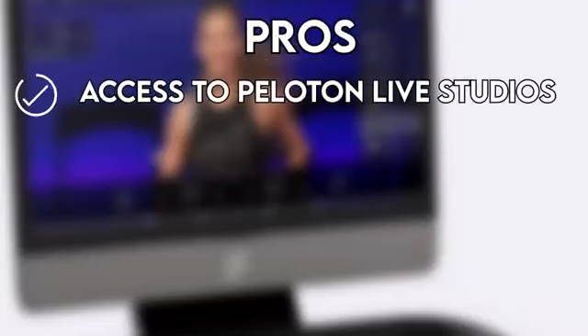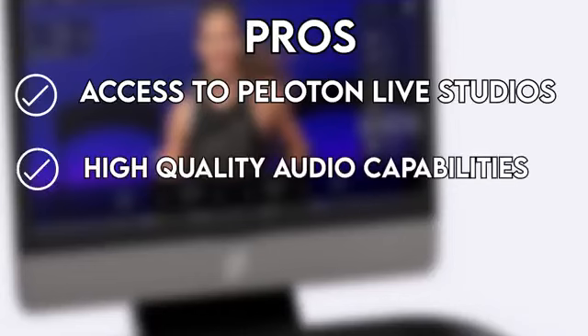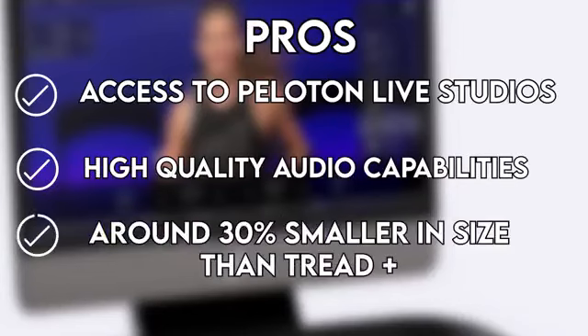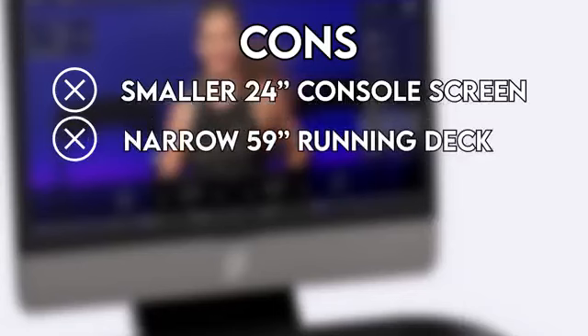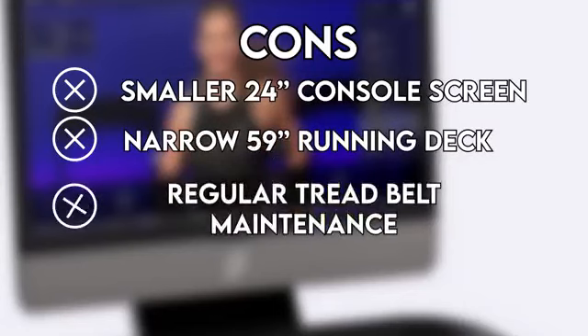Pros: Access to Peloton Live Studios, high-quality audio capabilities, and around 30% smaller in size than Tread Plus. Cons: Smaller 23.8-inch console screen, narrow 5.9-foot running deck, regular tread belt maintenance required, and lacks free mode support.